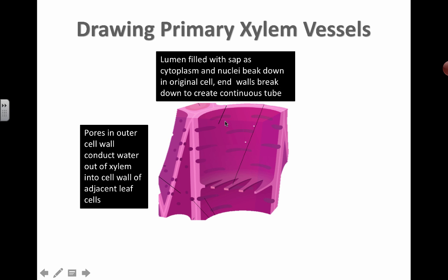The lumen is just a fancy word for the empty space inside. The lumen is filled with sap as the cytoplasm and nuclei break down. So xylem vessels are not really described as living tissue — all the organelles inside are broken down. You'll learn about phloem later. Phloem has companion cells that we think provide all the nutrients and ATP to keep the phloem tissue semi-alive, which is different from xylem.